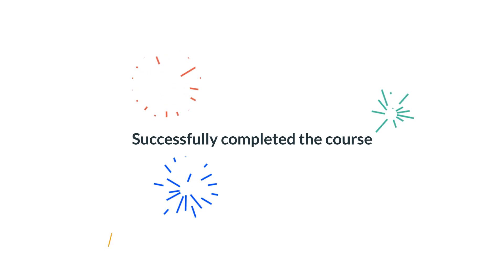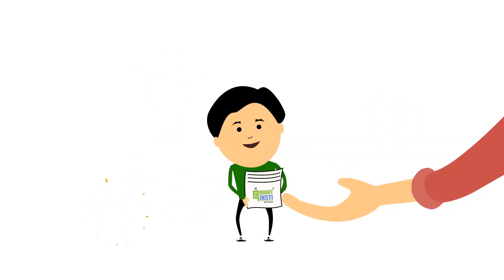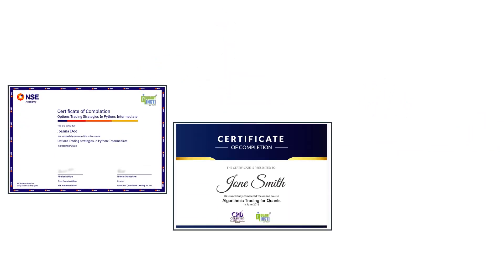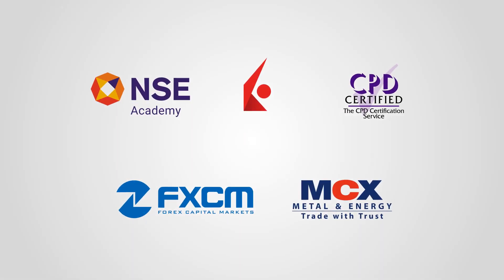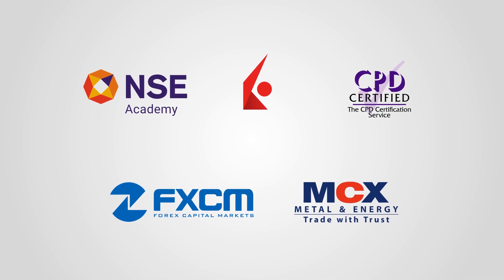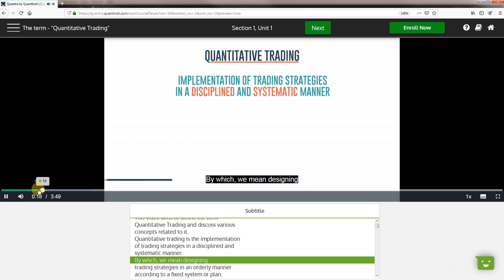After successful completion of the course, you get certificates which are issued by Quantinsti and various institutions such as NSE, CPD Accreditation, and MCX. If you wish to learn from masters, Quantra is the most useful platform for you. So enroll for a free preview and get started.